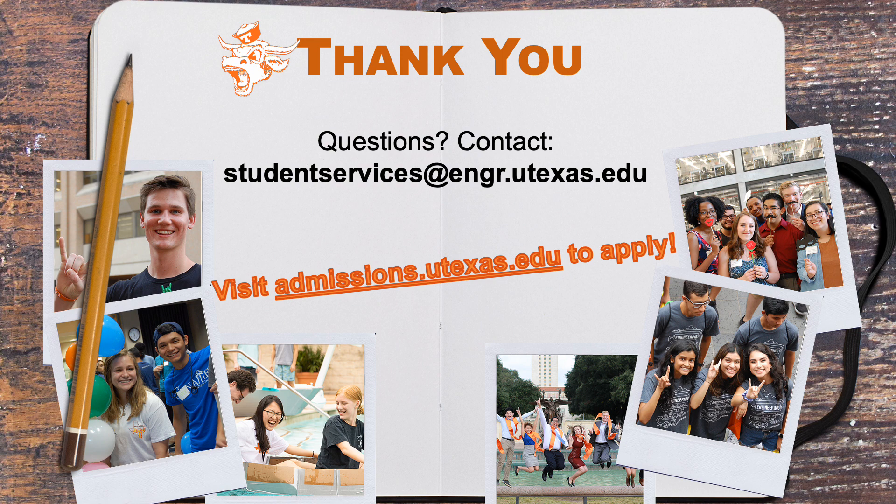Thank you for joining us today at the Cockrell School of Engineering. We hope this presentation helped you understand more about the exciting programs we have to offer. If you are interested in applying to the Cockrell School, remember that all application materials are due to the University of Texas at Austin on or before December 1st. If you have questions you'd like to ask an advisor, you can reach Engineering Student Services via email at studentservices@engr.utexas.edu. Be sure to check the UT Austin Admissions website for future prospective engineering virtual events and also watch our videos on our academic and student resources and the application process.